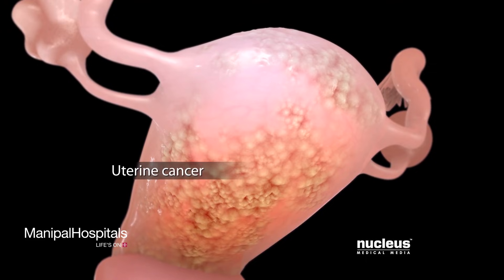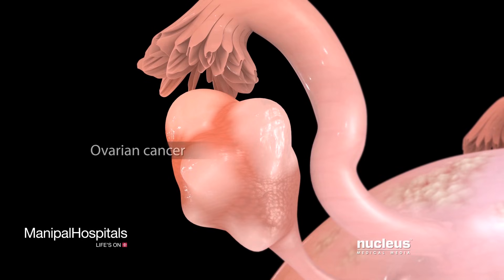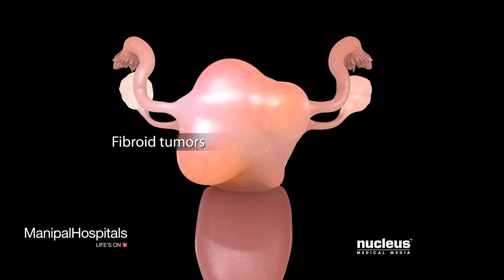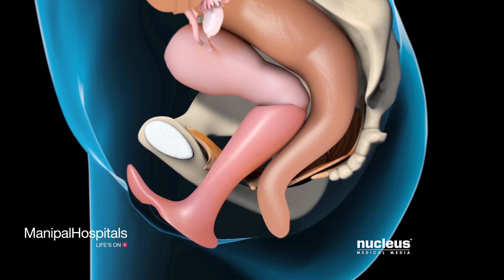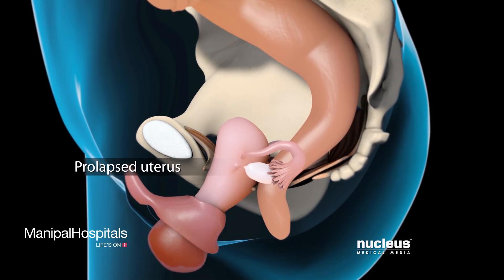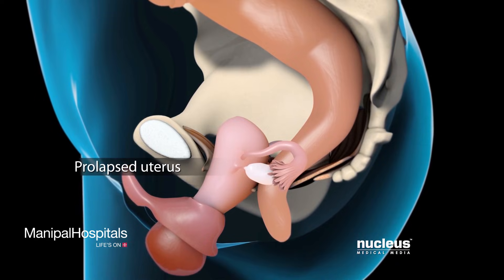You may also need the procedure if you have cancer in your uterus, cervix, or ovaries; non-cancerous fibroid tumors in your uterus; or slipping and sagging of your uterus into your vagina due to weak or injured pelvic muscles and uterine ligaments.